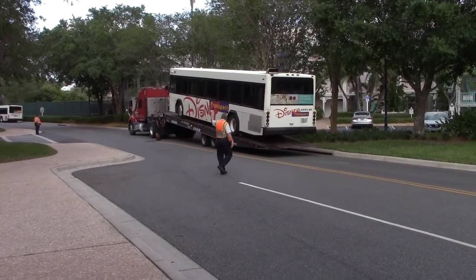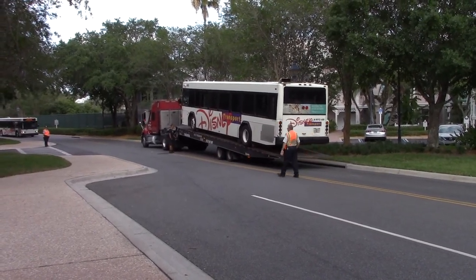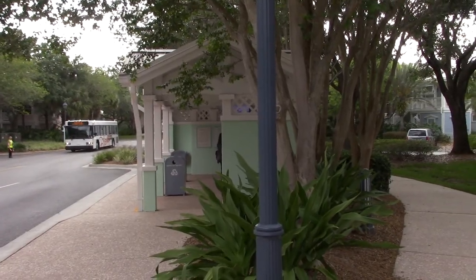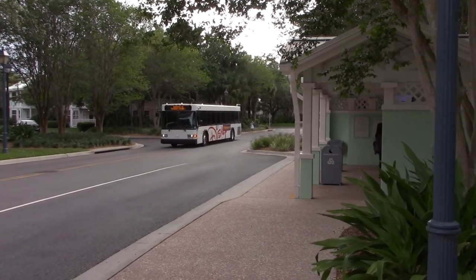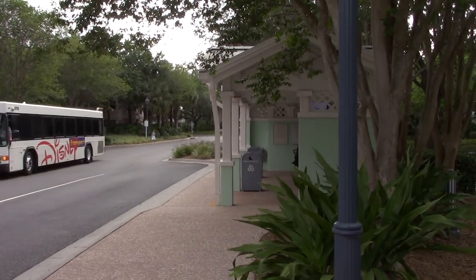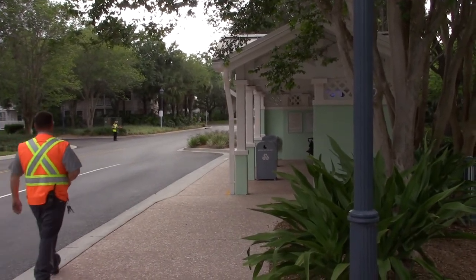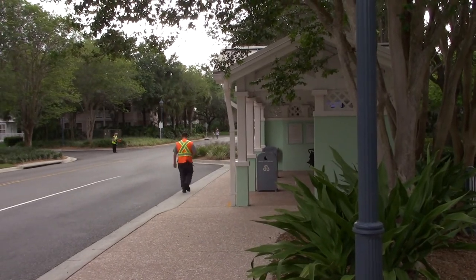This is something you don't see very often — the Disney transport buses getting towed back to the repair shop. These buses are used continuously all throughout the day, 365 days a year. They get a lot of wear and tear, so occasionally they do break down. This is the Turtle Pond bus stop. As stated earlier, there is internal bus service as well as service to all four major theme parks and Disney Springs. You can catch any of those buses from each of the bus stops.